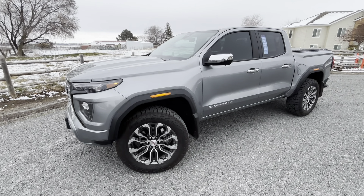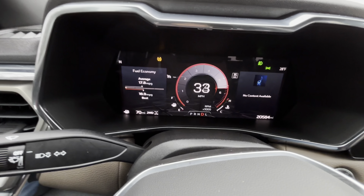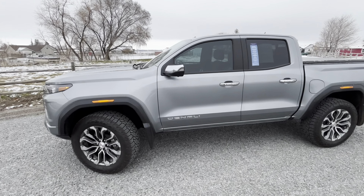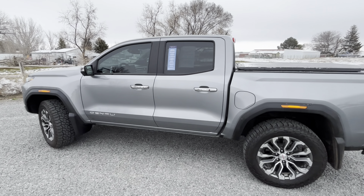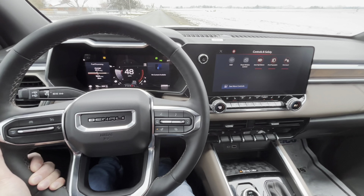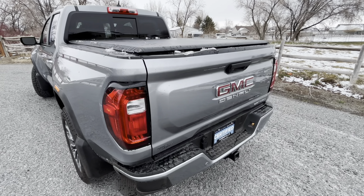Welcome back guys, or if you're new to my channel, this is Automotive Anonymous. I'm currently driving a Denali, as you can see by the steering wheel, but more specifically it's the third generation Canyon, which started last year for 2023. These are a really cool truck — not just because they have ventilated seats, they're more aggressive, and they offer a whole lot of things, and they do it all better than the second gen.